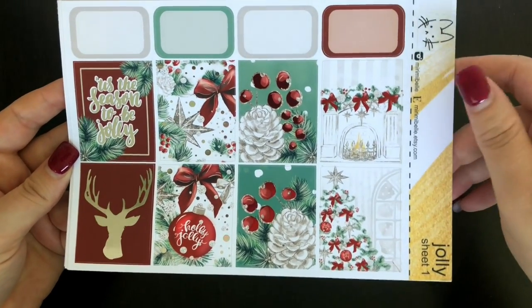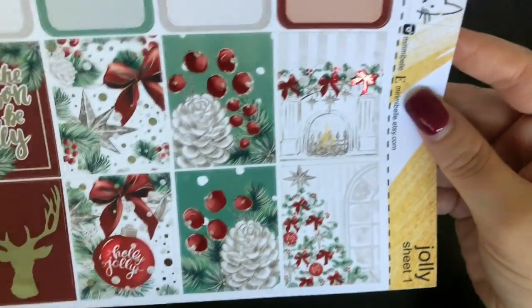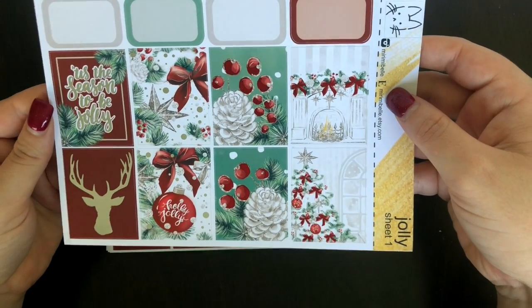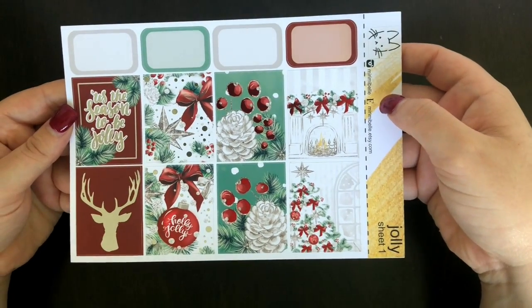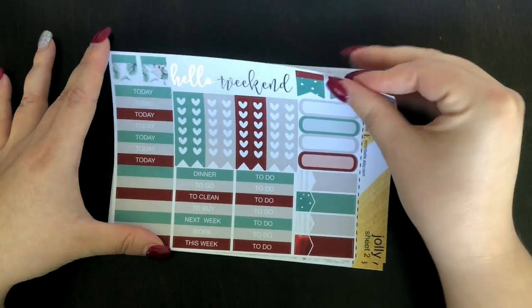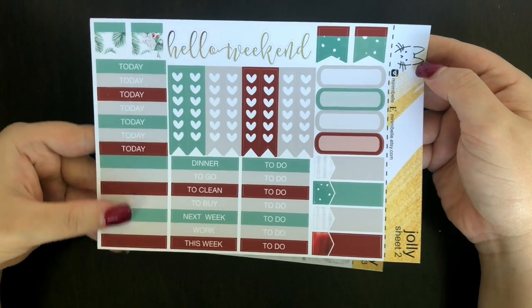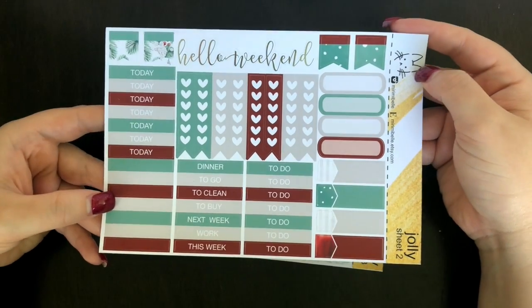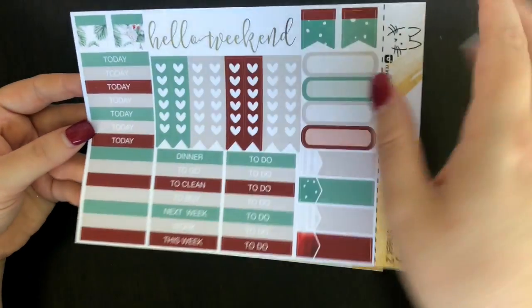Even though it's more of an American white Christmas vibe, I wanted it. The foil boxes are stunning with the silver and red foil. Then you've got your more functional items: heart checklists, page flags, today's to-do's, some little strips you can use for headers or to fill white space, appointment labels, quarter boxes, and a 'Hello Weekend' banner again in that gorgeous silver foil.